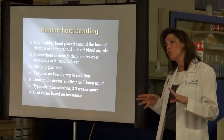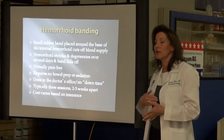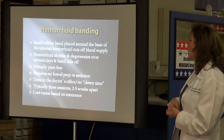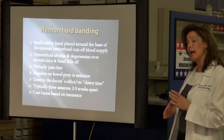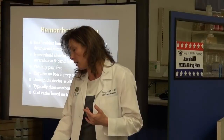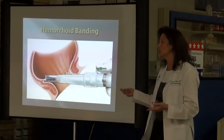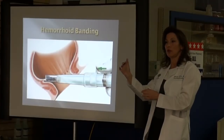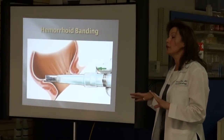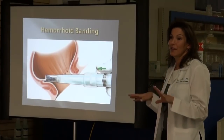Typically we do three sessions, because there are three main hemorrhoidal chains. By banding those three chains, you get 80% to 90% resolution of symptoms. We do these three areas two to three weeks apart, and cost varies based on your insurance. This is the banding apparatus — basically like a plastic syringe, a little bit thicker than my thumb. It goes in the anus, I suction up the hemorrhoid, and pop a band on it. People really usually feel nothing.